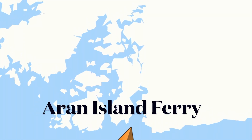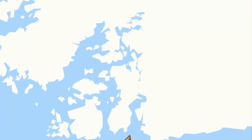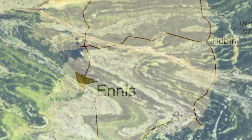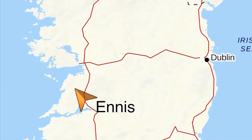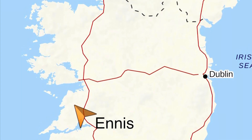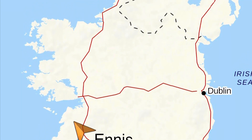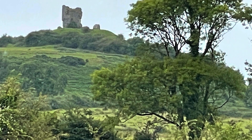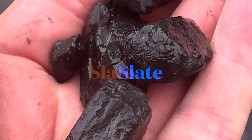Where the Aran Island ferry lands there's some granite, and to the north there's some marble — it's a green marble called Connemara marble. South of Galway at Ennis, I find metamorphic sedimentary rocks. Some of these are slated.